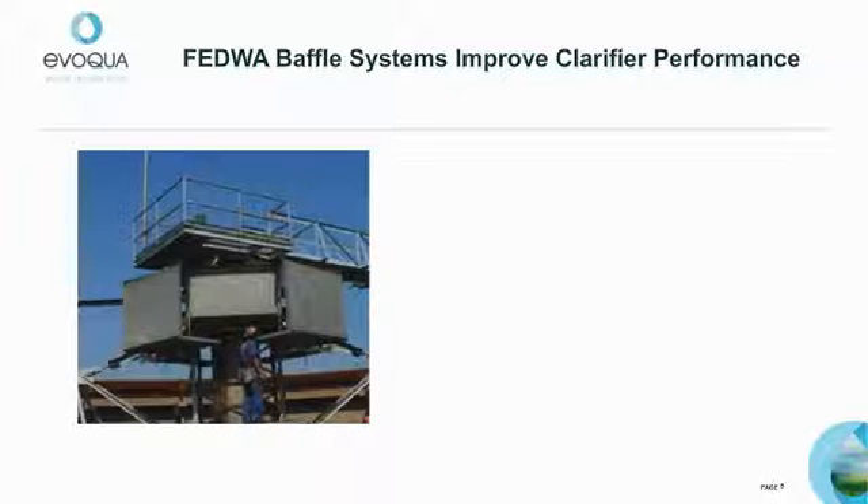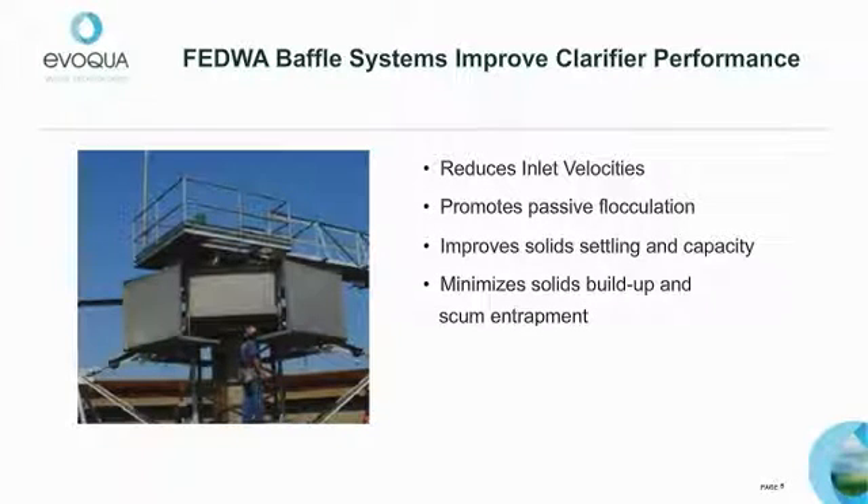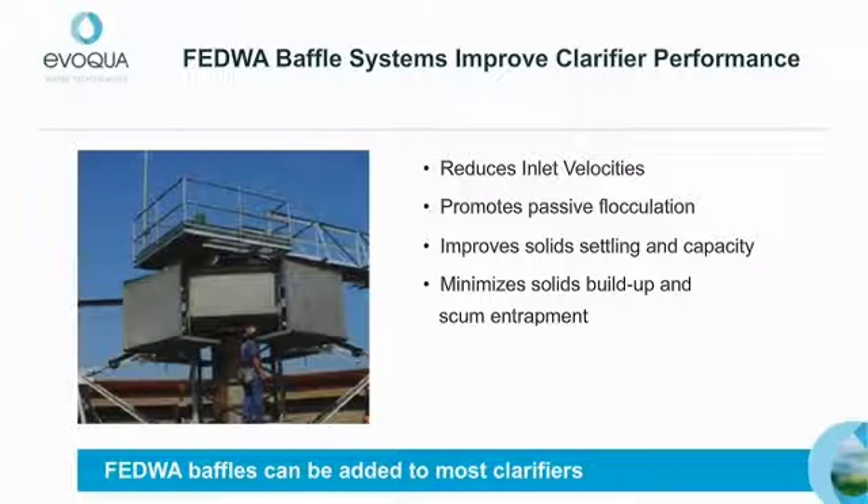FEDWA is an improved EDI design that reduces inlet flow velocities, promotes passive flocculation, improves solid settling and capacity, and minimizes solids buildup and scum entrapment. In addition, FEDWA baffles can be added to most clarifiers.